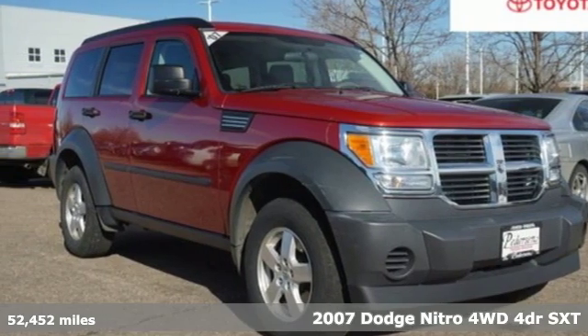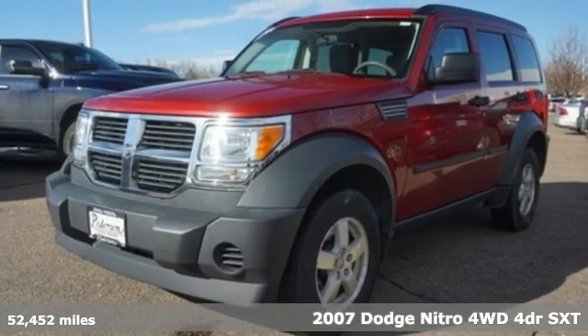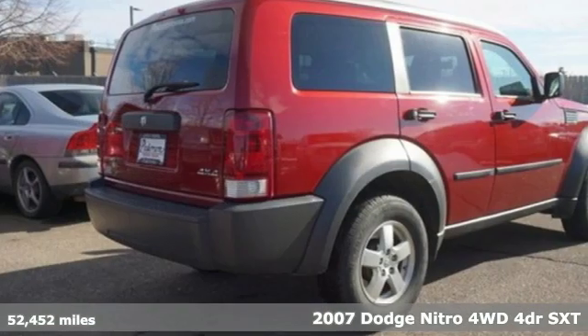Here's a 2007 Dodge Nitro — defined by its artful blend of size, styling, and features, this Nitro stands out among the crowd.